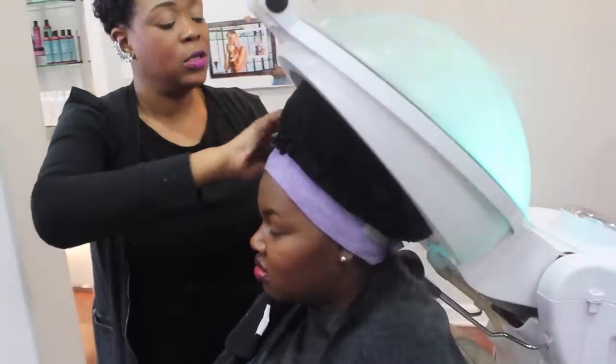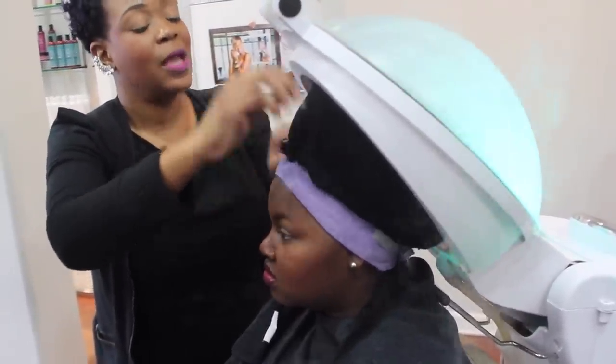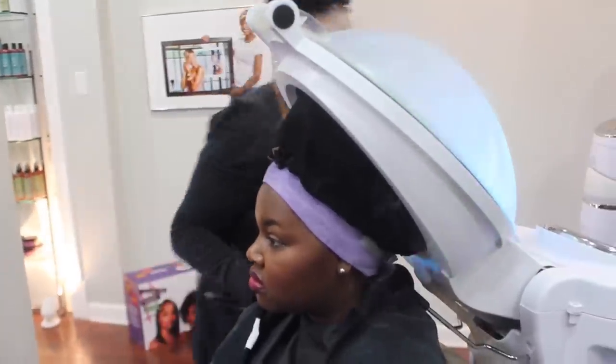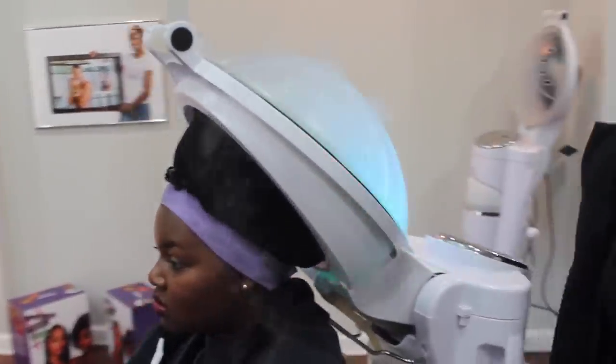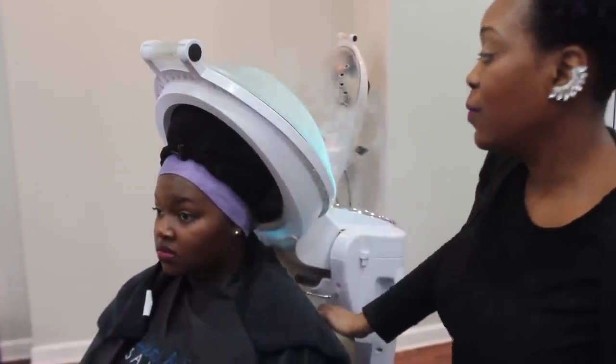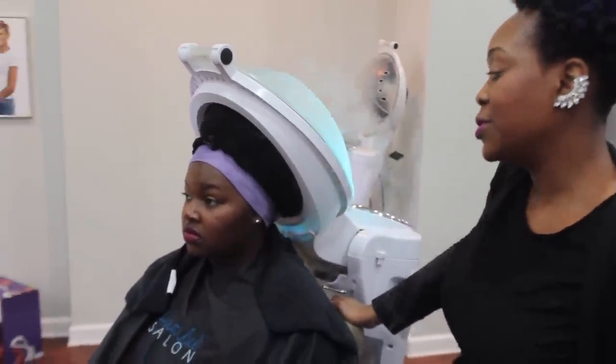It gently lifts the cuticle layers to deposit six to eight ounces of water into the hair strand. Along with the strengthening mask, it releases ionized water and glycoprotein, so the hair has a great balance of protein, hydration, and moisture.